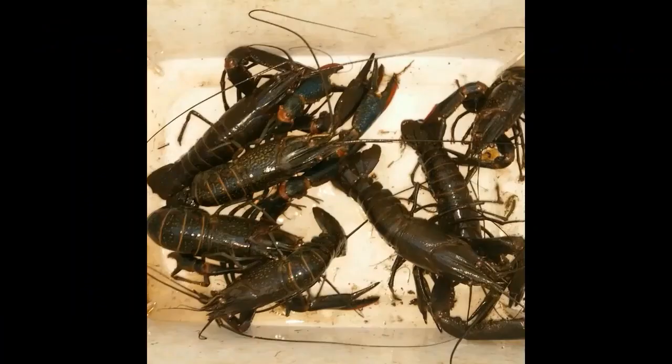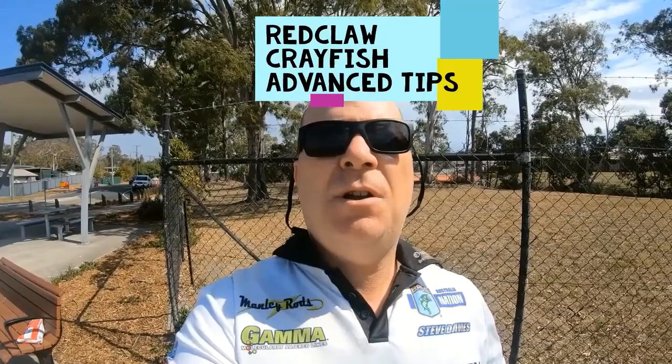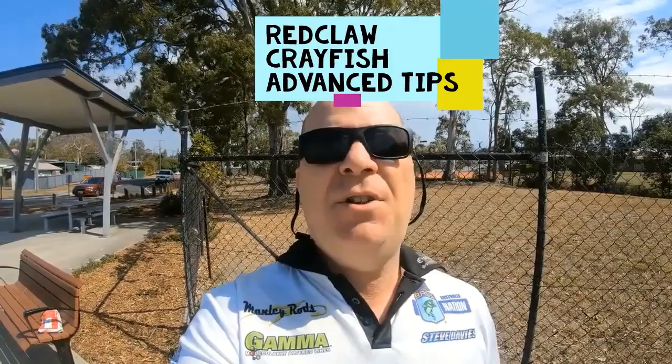What do we do when it's blowing a gale like it is today and we can't get out fishing? Well, I come and make videos for you guys so we can tell you about the latest and greatest gear and teach you how to catch more fish. I'm Fishing with Steve D — God bless.